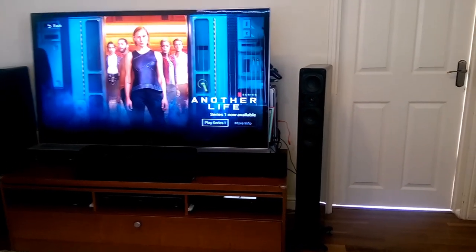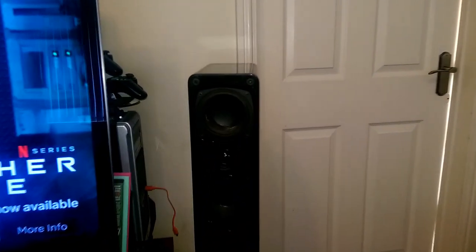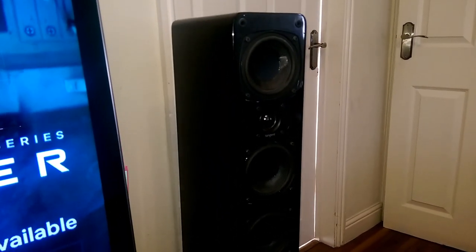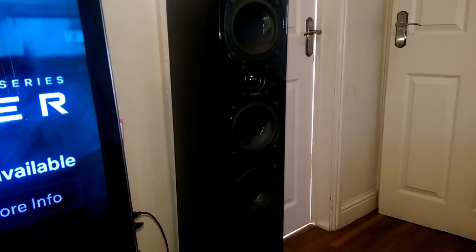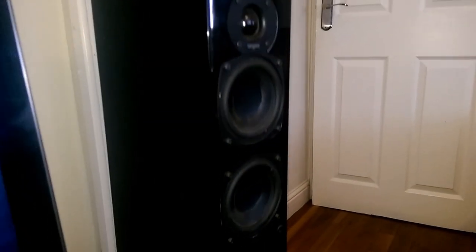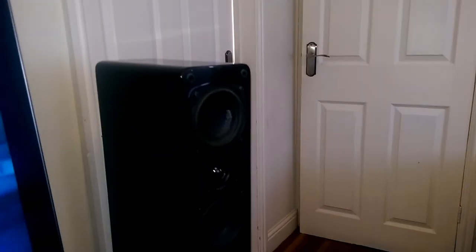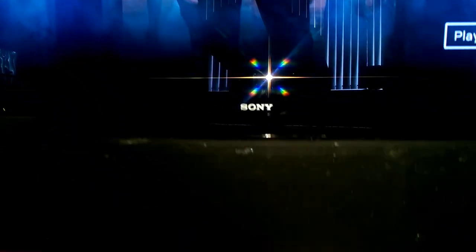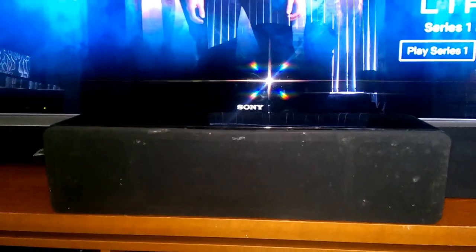Moving on to the speakers. The towers are the Tangent Evo E34. These have been really great speakers — beautiful looking, great sounding. They've done the job admirably. We've also got the centre speaker, a second tower with the Tangent Evo centre speaker.